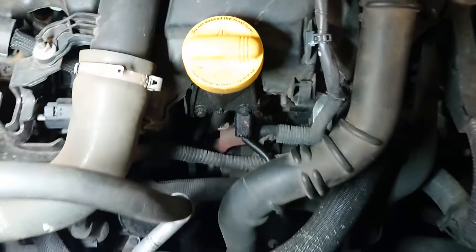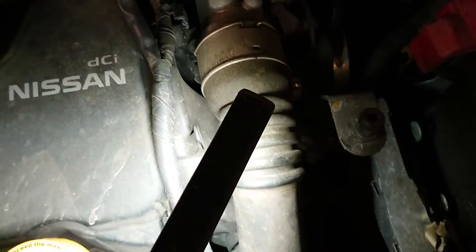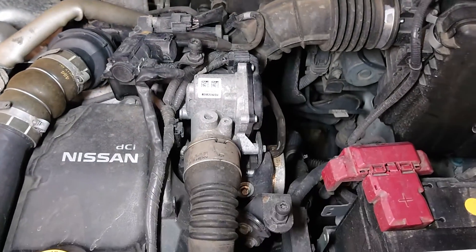So we're under the bonnet. We've got our main intercooler hoses down through here, down to the intercooler - it all looks pretty clean to be fair. I think if we had any major boost leaks, we'd see a lot of oily patches. Some of them crack up around here, but not seeing anything like that.